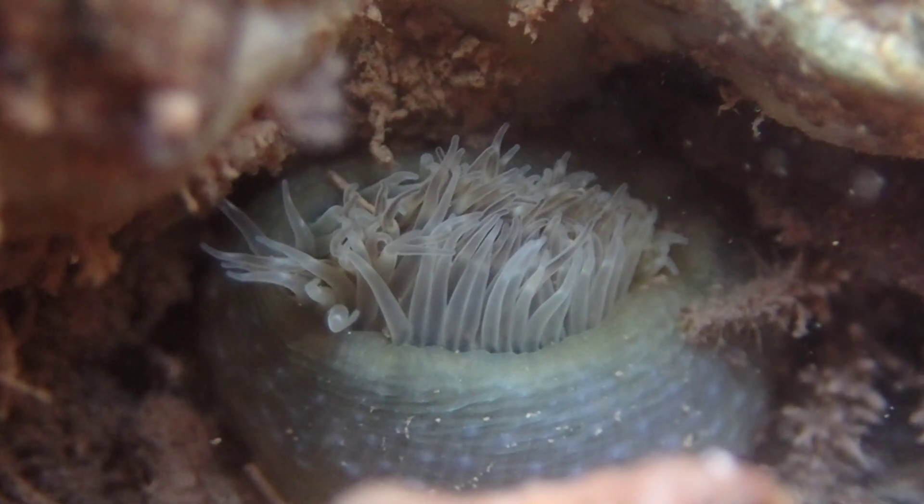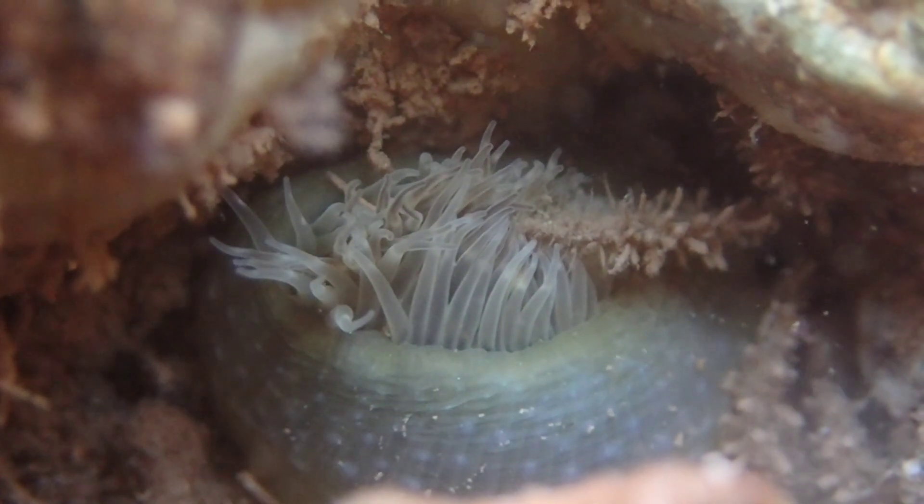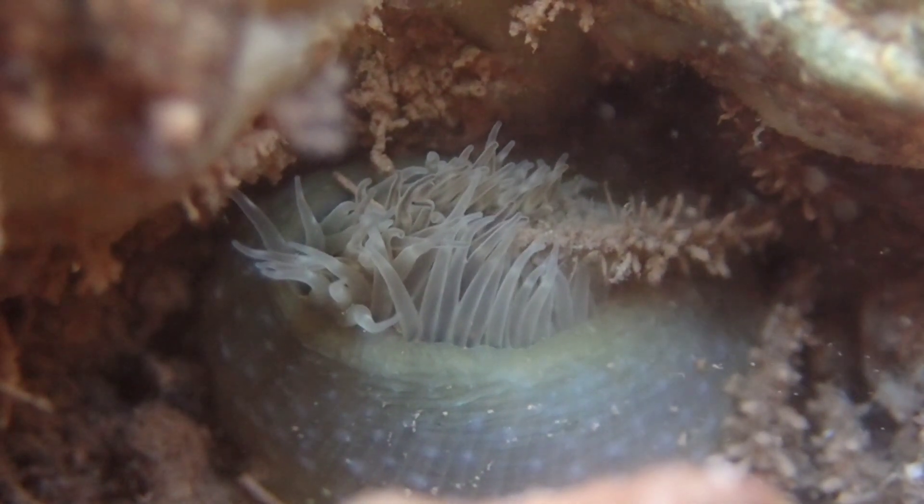Here you can see some sort of crab emerging from its hideout next to the anemone, although I have no idea what species of crab it was.